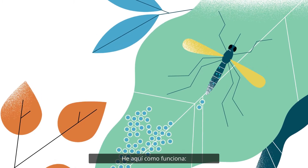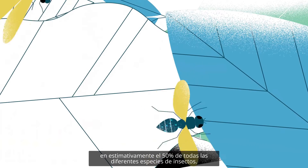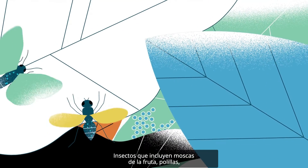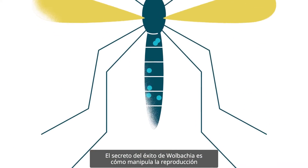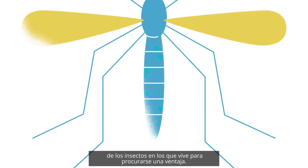Here's how it works. Wolbachia are found naturally in an estimated 50 percent of all the different species of insects — insects that include fruit flies, moths, dragonflies, and butterflies. The secret to the success of Wolbachia is how it manipulates the reproduction of the insects it lives in to give itself an advantage.